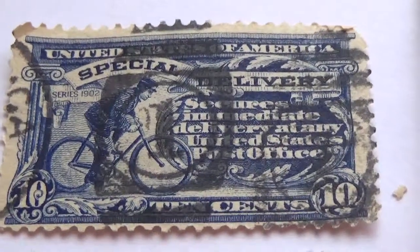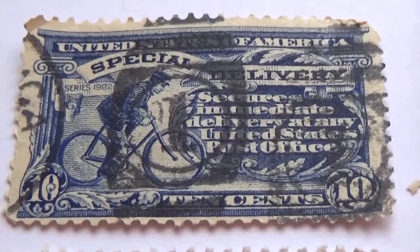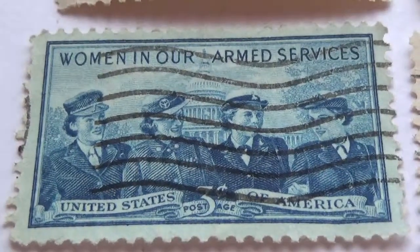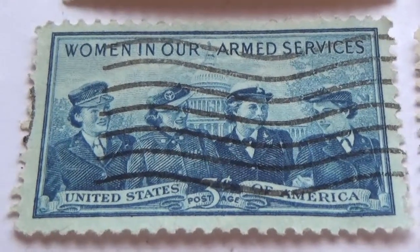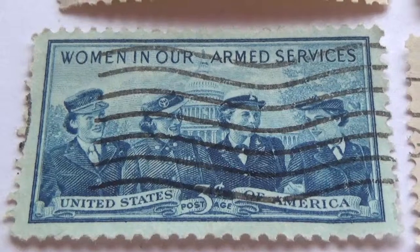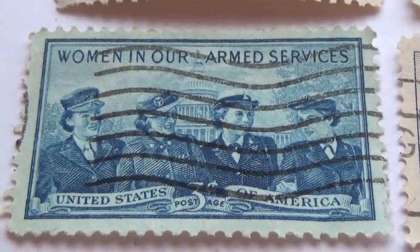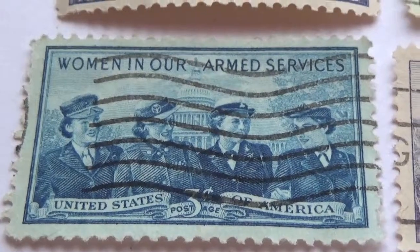Nice pillars with old vintage bikes on the stamp. We also have a 'Women in Our Armed Services' stamp featuring all four branches, very nicely centered — which is what you look for — with the Capitol standing behind them.